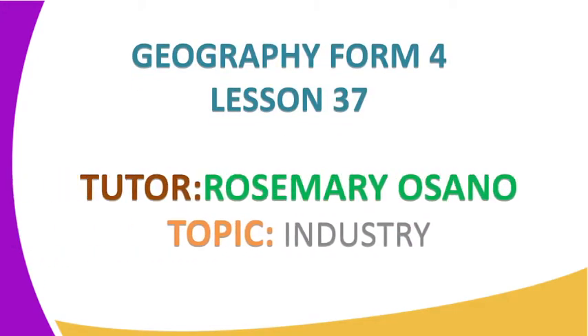Welcome to Elimu TV, a station where you watch and learn. I'll be taking you through Geography Form 4. I'm your teacher, Madam Rosemary Osano. Our lesson today is Lesson 37 and the topic of discussion is Industry.